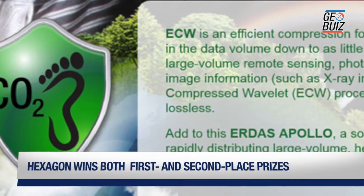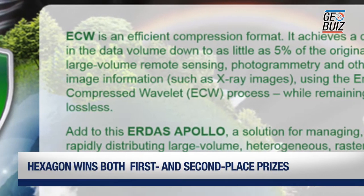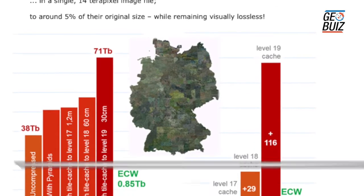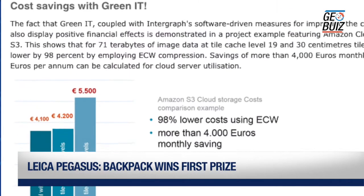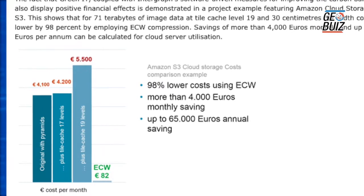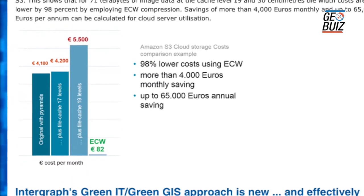Second place was taken by Intergraph's GreenGIS. This technology features the patented Enhanced Compression Wavelet Data Compression Format and ADAS Apollo software. This solution drastically reduces data volume and minimizes storage demands and energy costs.